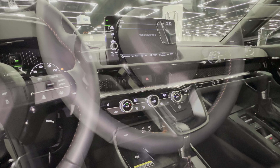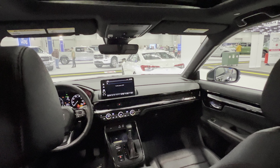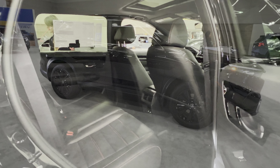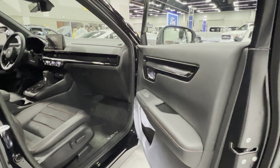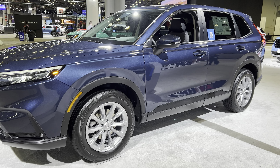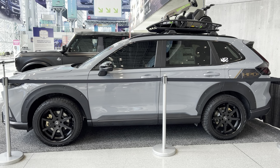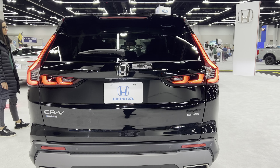So which Honda CRV do you think you would buy? Would you go for the base trim, the hybrid system, the mid-tier trim level, or the higher Sport Touring trim with the hybrid system? For me, I would get the hybrid because of the cost of gasoline here in the United States. Please leave your comment in the comment section. If you are new to my channel, please subscribe, like, and share this video. In the future, I'll be comparing this to the Honda Passport. Thank you and I will see you next time.